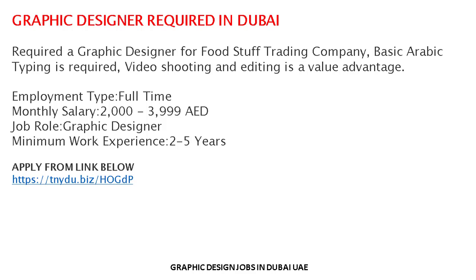If anyone is interested in this job, you can easily apply and send your updated CV with a portfolio link using the provided link. You must have previous experience in the relevant field — minimum two to five years — and you must have knowledge of Arabic typing. Video shooting and editing is a valued advantage.